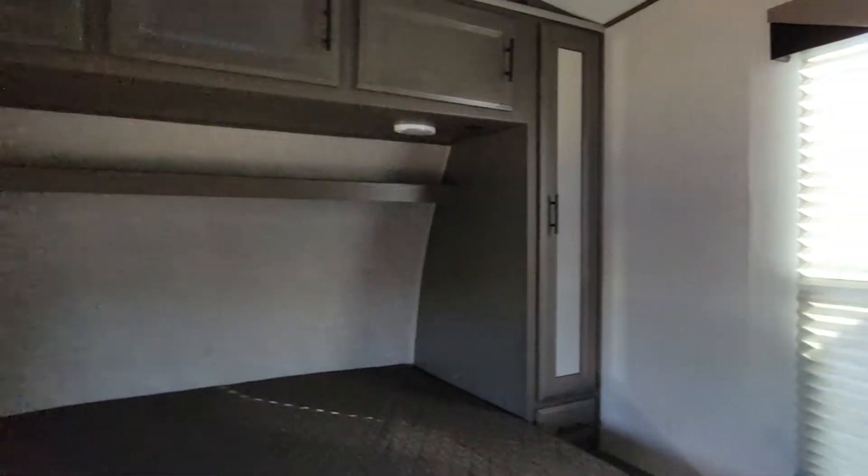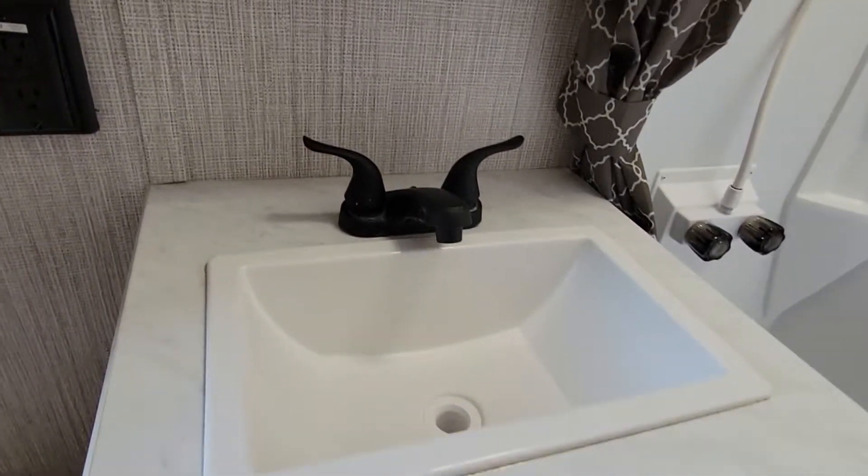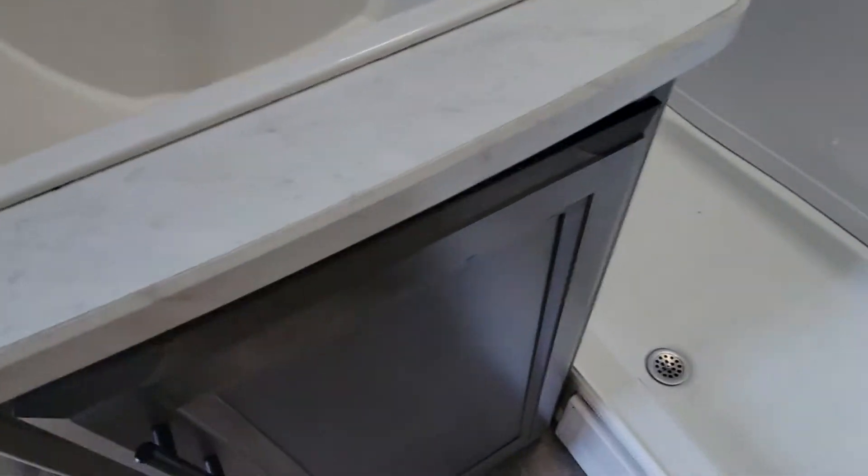You have some top cabinets and what I believe are hanging racks on either side — a closet. There's your sink, and you have that black, more moderate faucet there.